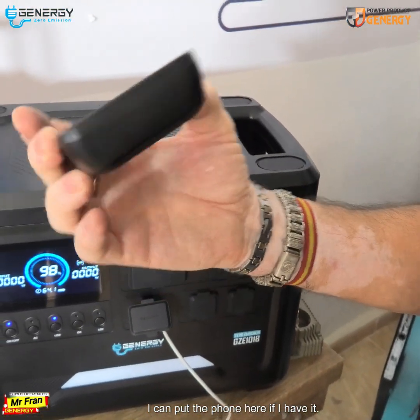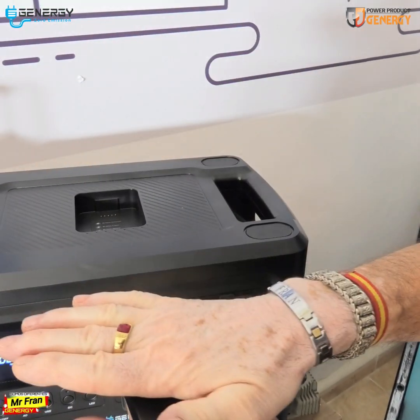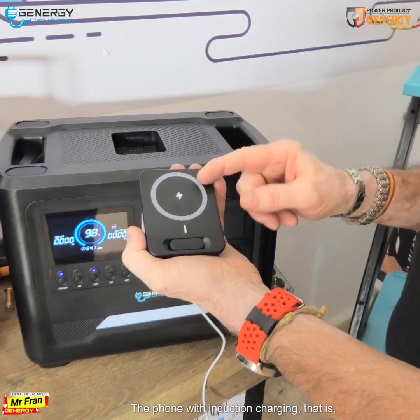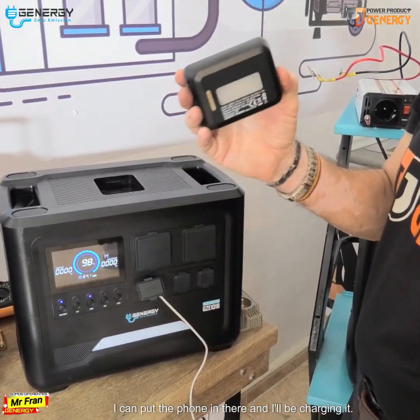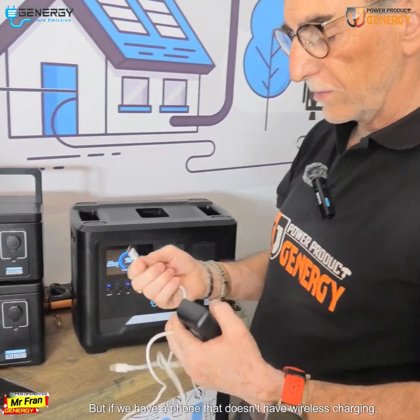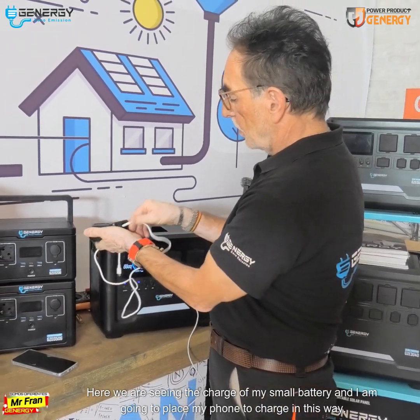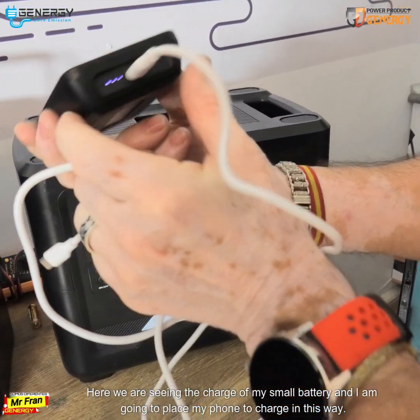If the phone supports inductive charging — that is, wireless charging — I can place the phone right here and it will charge. And if the phone doesn't have wireless charging, it has a wired input here as well.